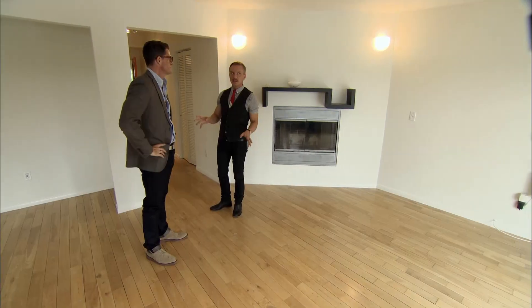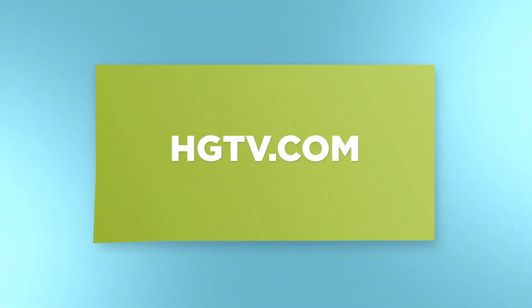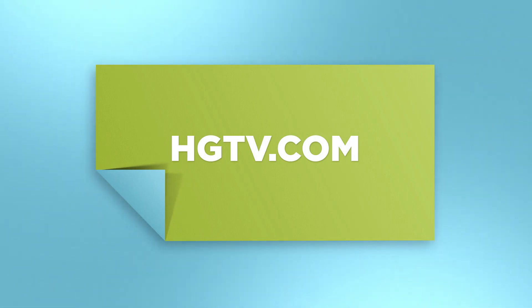Whether you can afford to hire someone or do it yourself, staging is going to help convince the buyer to pick your property over the competition. For more creative solutions, go to HGTV.com.